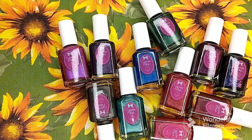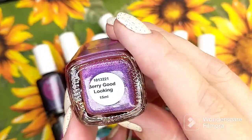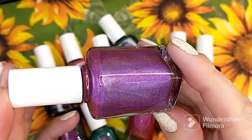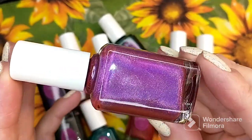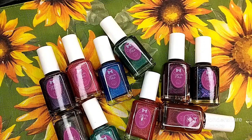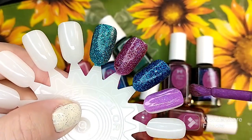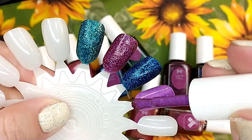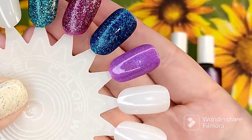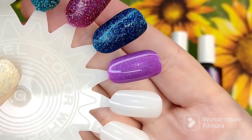Now we're going to move on to mostly linear hollow polishes. The next polish is called Very Good Looking, and it is described as a purple linear holographic nail polish. In person, I feel like this is more pink leaning. You guys will have to let me know on your screens what you are seeing. It does have a purple hue to it, but it feels more like an orchid purple. On camera, it does look more purple. So that is Very Good Looking.